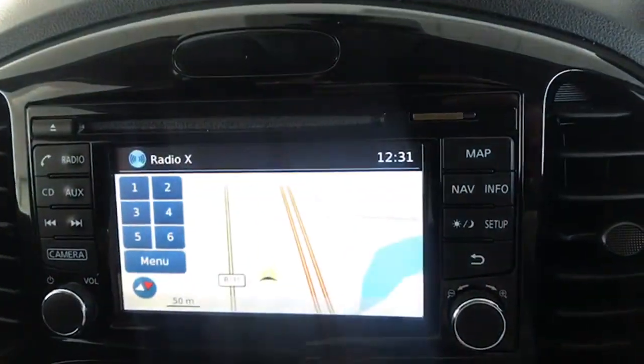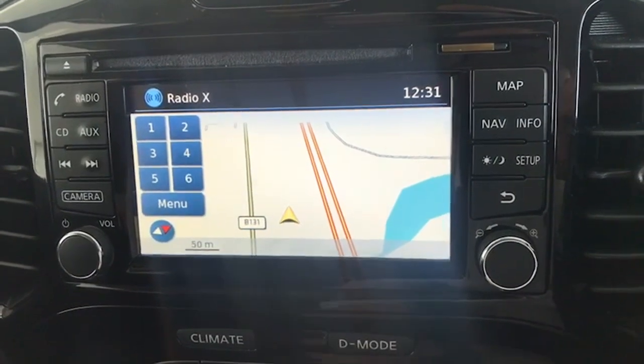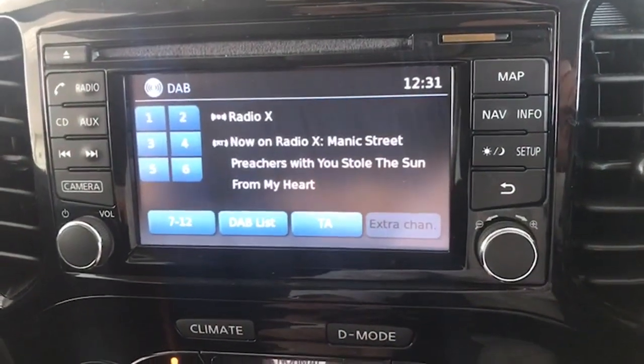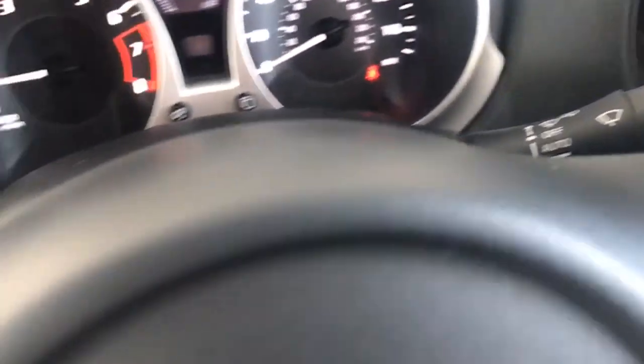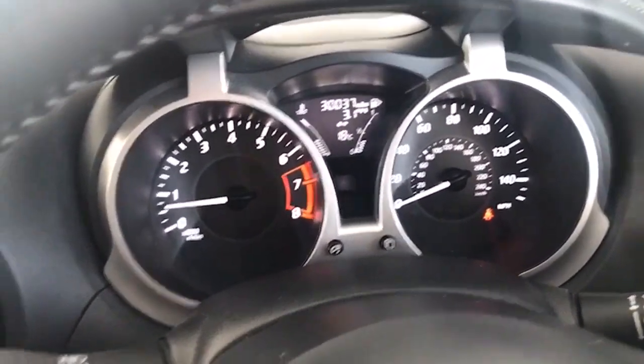This is your touchscreen information centre — you have satellite navigation, DAB radio, and Bluetooth for your telephone. Automatic lights and automatic wipers as well. You can see from the clocks it's just on 30,037 miles.